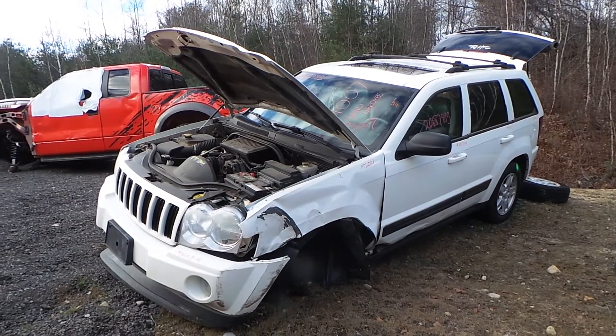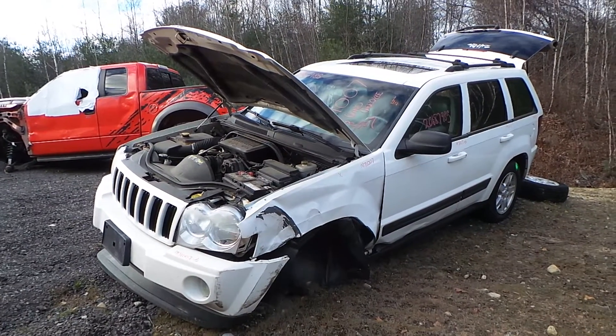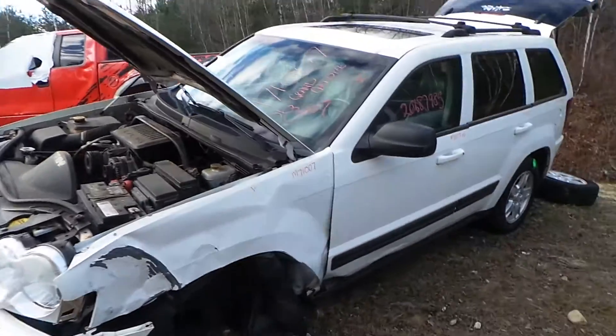Hi, this is Alex with New England Auto & Truck Recyclers, and today we are parting out a 2006 Jeep Grand Cherokee, stock number M71007.